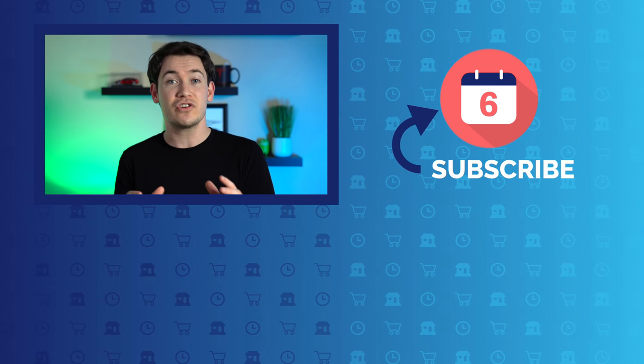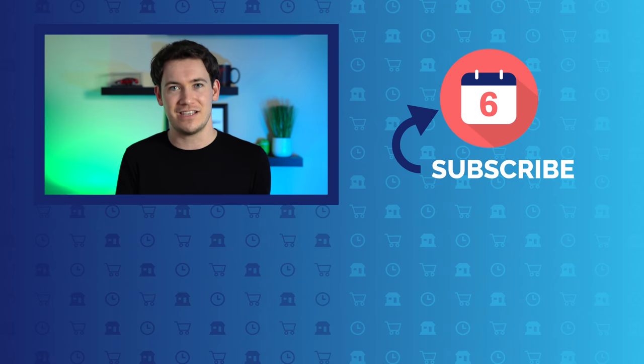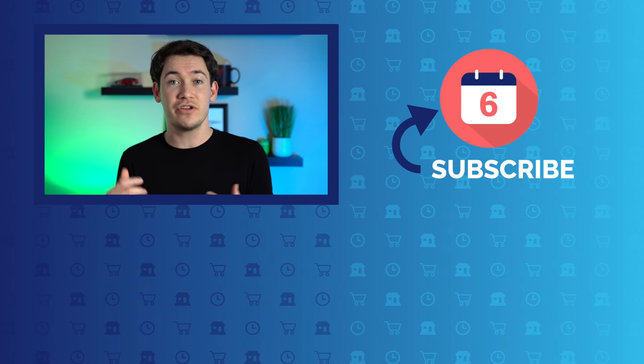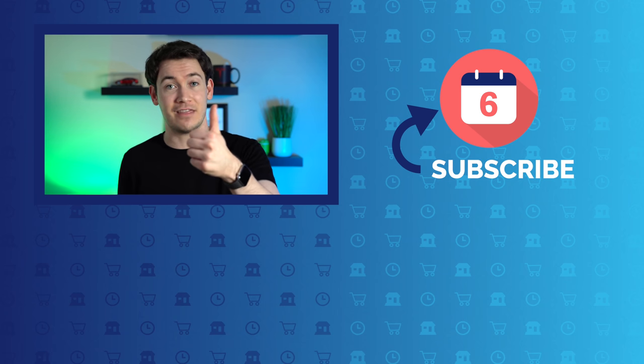Smart home tech has the potential to really change our lives for the better, and it's an important part of what we do here at Six Months Later Reviews. If you'd like to learn more about a particular smart home device, we may have already done a video on it or are about to, so make sure you subscribe to the channel. If there's a particular device you'd like to see us cover, leave a comment below. I hope you found this video helpful and informative — if you did, hit that thumbs up button. For Six Months Later, I'm Josh Tedder. Thanks for watching.